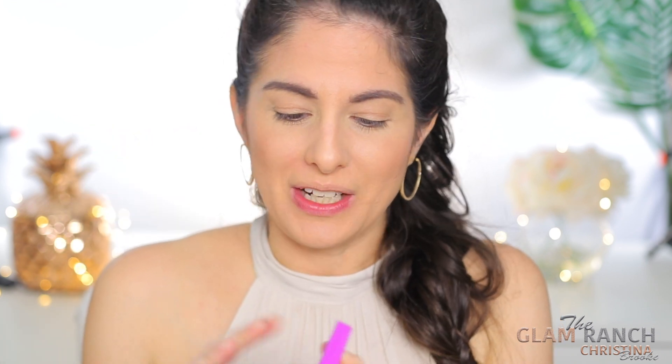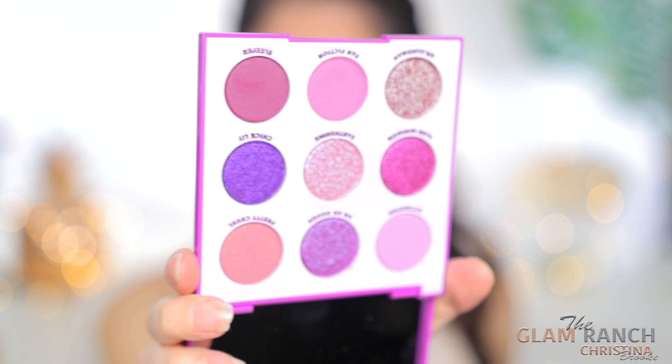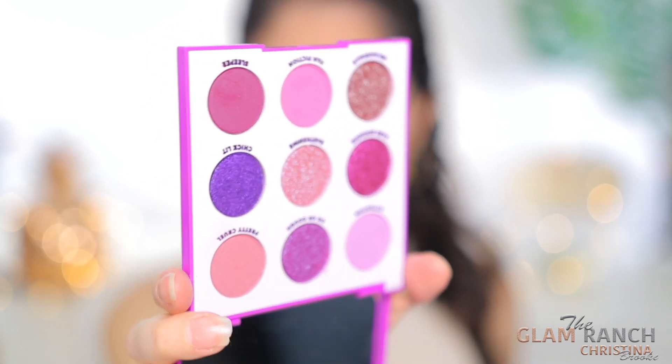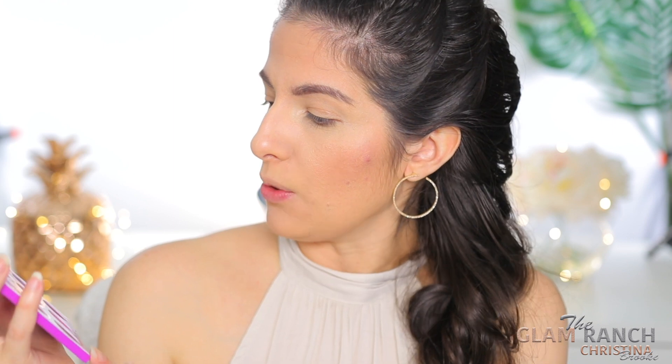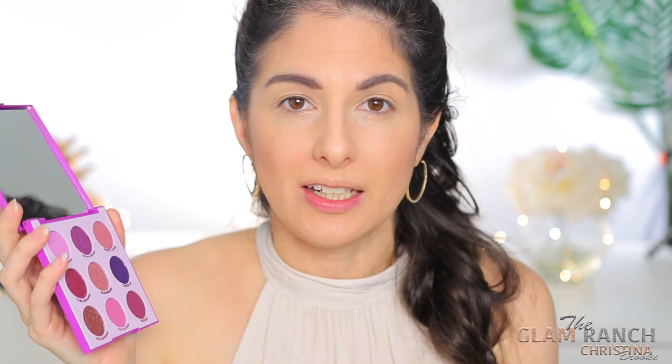And then on the inside we get all these beautiful colors. Let me zoom it in so you guys can look at them. So those are all the colors — look how pretty. Let me move it around so you can get a better little glimpse of how beautiful this palette is. It looks like we've got three mattes in it, a matte that has a little bit of glitter in it, and the rest look like shimmery, kind of metallic-y colors.